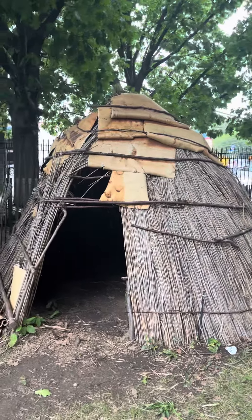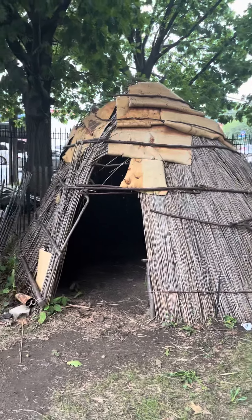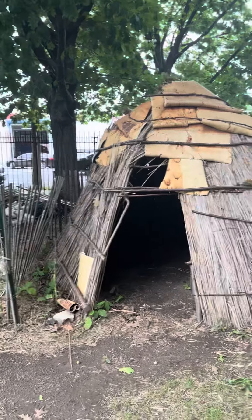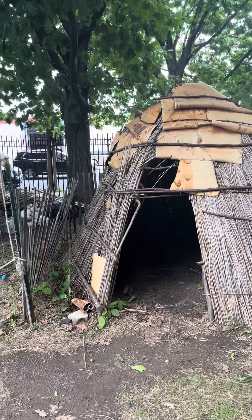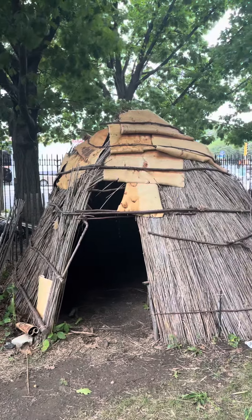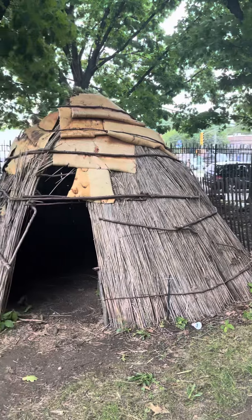Hi friends, I'm still here and I had to share with you this interesting home structure from the Lenape tribe — a Native American tribe. They lived in Canarsie, in Brooklyn, and they're showing how to build this hut-like structure.